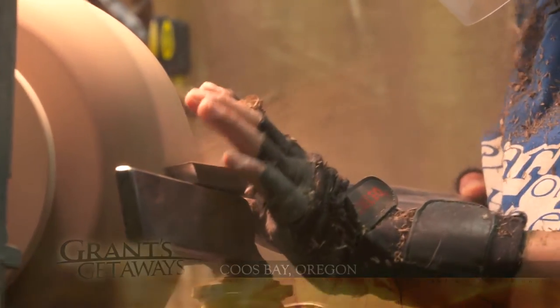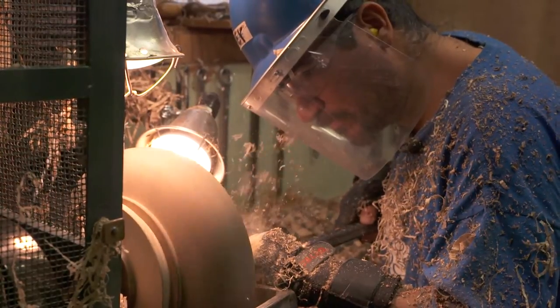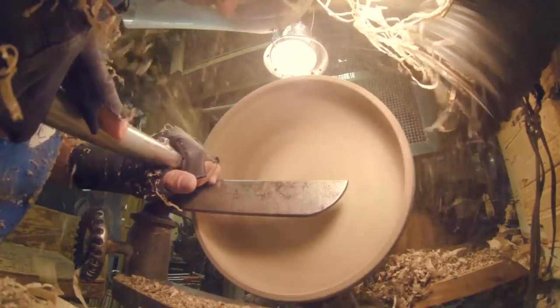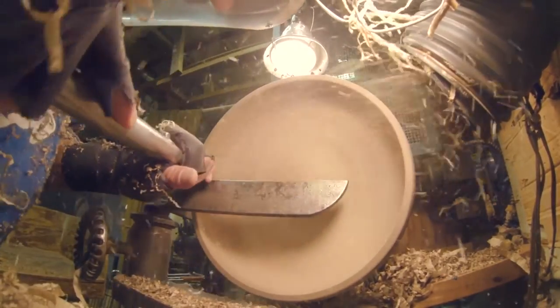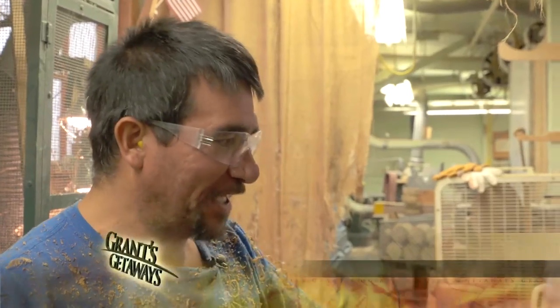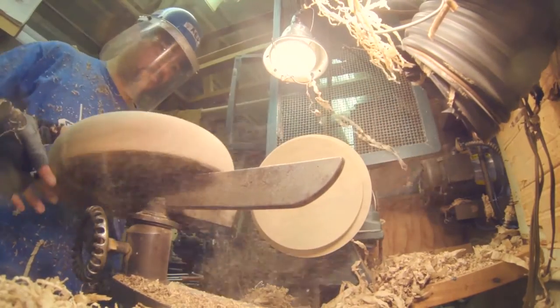The Myrtlewood shavings really fly when Ray Martinez goes to work. That's a dying art — turning — not many people do it anymore. Ray's been at this nearly 20 years with steel tools called gouges, scrapers, and chisels. He turns Myrtlewood blocks into fine bowls, plates, even tables. It takes a while to perfect it, but I can tell — when I show you that piece of wood, when I turned it, I know it's going to be beautiful just by the coloring of it. Bring the beauty out of the wood.